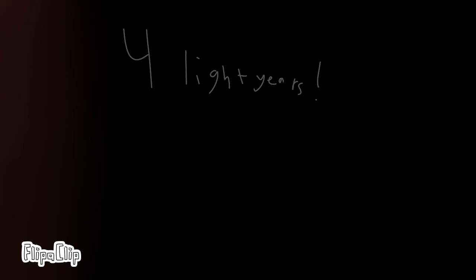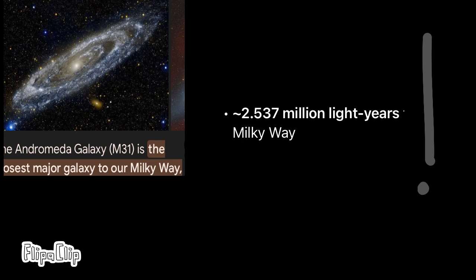And if you think the Oort Cloud is far, imagine Proxima Centauri, the closest star to Earth, which is four light years away. And if that wasn't enough, imagine the Andromeda Galaxy, the closest major galaxy to Earth — just look at the screen to see how far it is from the Milky Way.